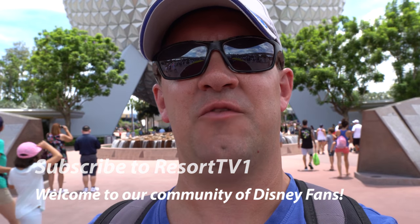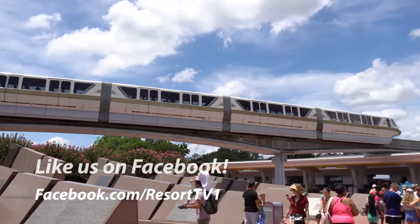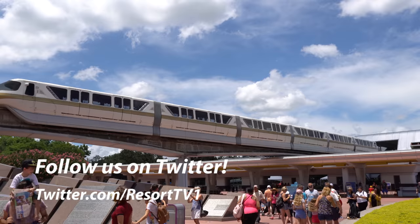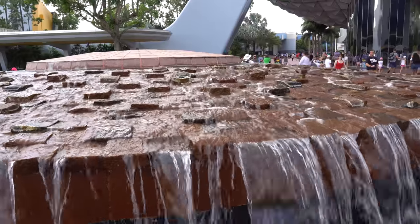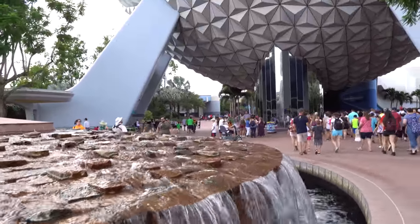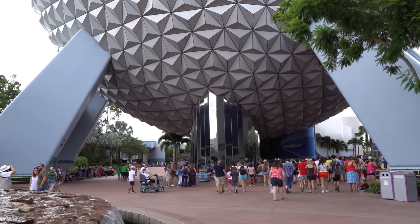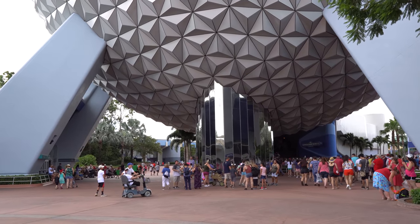Also be sure to subscribe and hit the notification bell so you get notified every time we go live or have a new video. So let's get started. We'll be checking out some of the history of the attractions here at Epcot, but we'll also be getting you some great footage of some of the rides and putting it all on one video. We're using our new 4K ultra low light camera to get you the best image and sound quality possible. Some dark rides like Spaceship Earth are really great with this camera, and that's where we'll start right now.